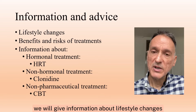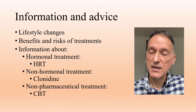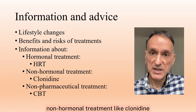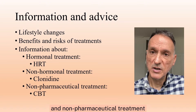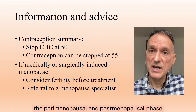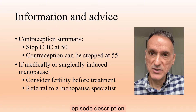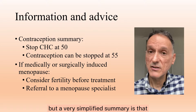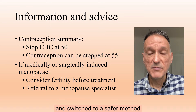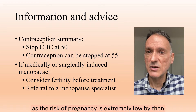Once we have made the diagnosis, we will give information about lifestyle changes and benefits and risks of treatment, giving information about hormonal treatment like HRT, non-hormonal treatment like clonidine, and non-pharmaceutical treatment, for example, CBT. We will also give information about contraception in the perimenopausal and postmenopausal phase. A very simplified summary is that combined hormonal contraception should be stopped at the age of 50 and switched to a safer method, and contraception can be stopped at the age of 55 as the risk of pregnancy is extremely low by then.